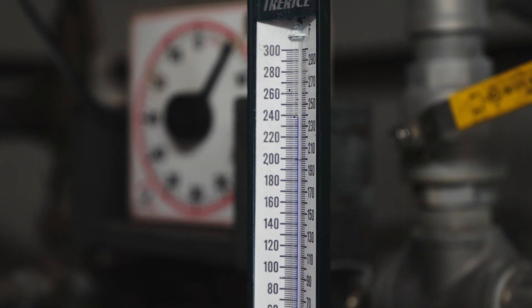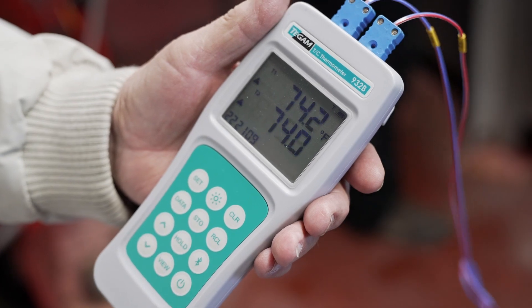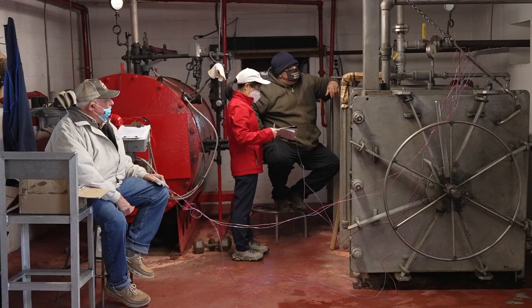I also help check their retort thermometer to make sure the temperature reading is accurate.